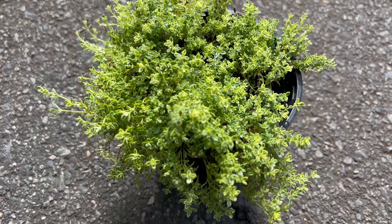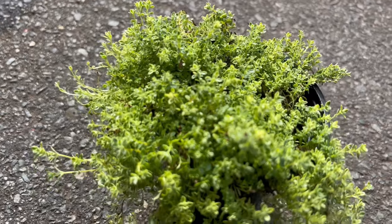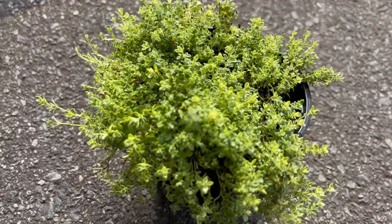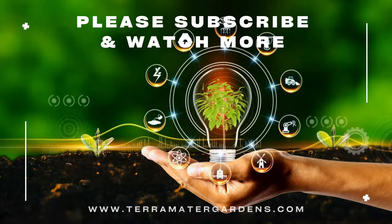Highland Cream Thyme is also suitable for container gardening where it can be enjoyed on patios, balconies, or windowsills. Highland Cream pairs well with a variety of herbs, flowers, and vegetables in mixed plantings or herb gardens. Its low-growing habit and variegated foliage make it an excellent ground cover or edging plant for pathways or borders.